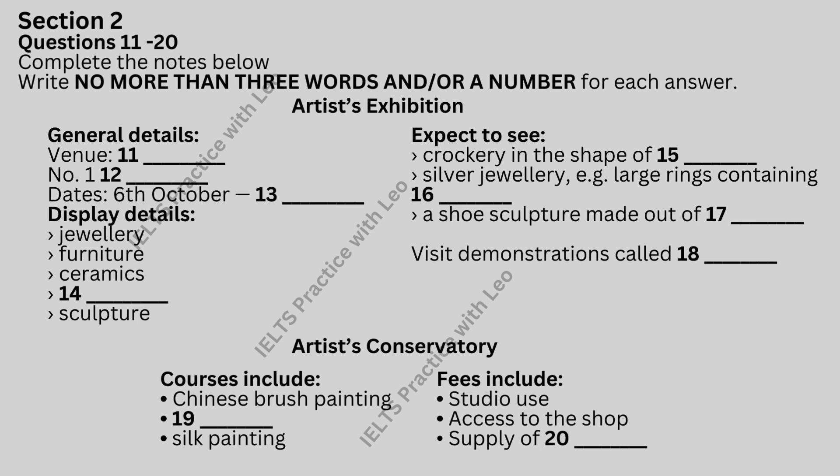All the sessions offer excellent value for money and the opportunity to relax in a delightful rural setting. Fees are very reasonable and include the use of an excellent studio and access to the art shop, which sells everything from paper to CDs, and they also include the provision of all materials. For more information on dates, cost and availability, you should get in touch with the programme coordinator on 4592-839-584, or go direct to the website. That is the end of Section 2. You now have half a minute to check your answers.